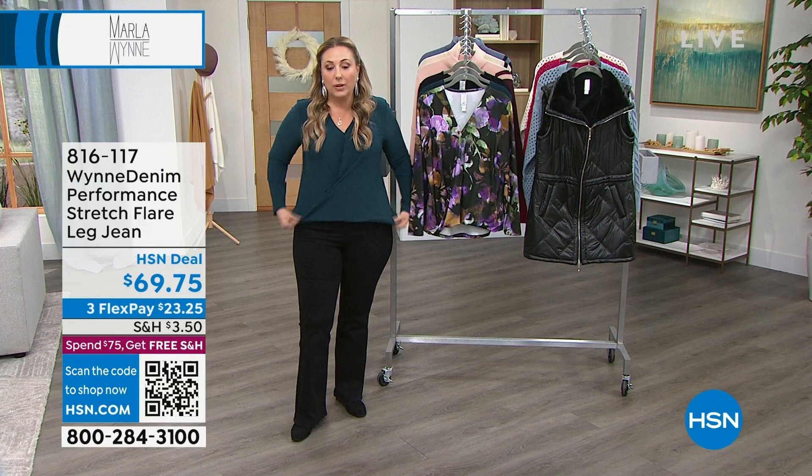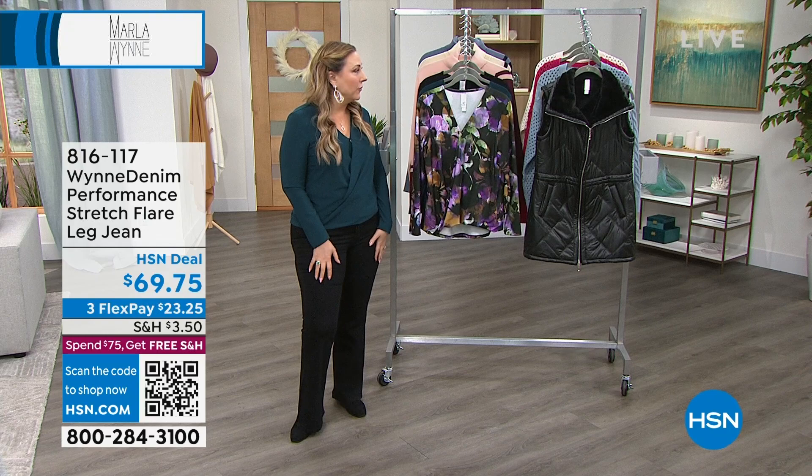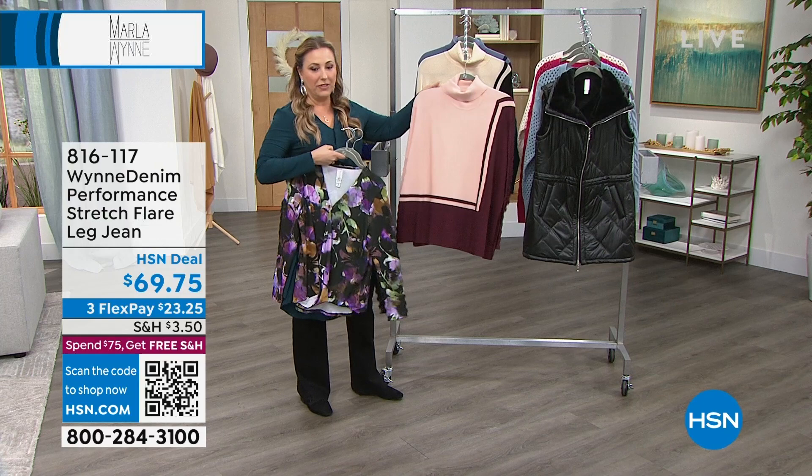$69.75. But we're going to jump in with our first item. We're going to talk about this beautiful turtleneck sweater. But let me bring in our special guest.